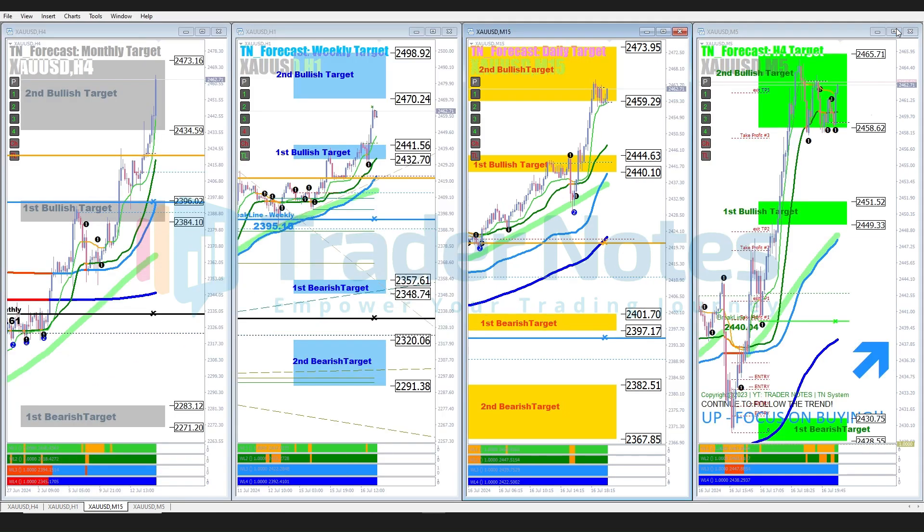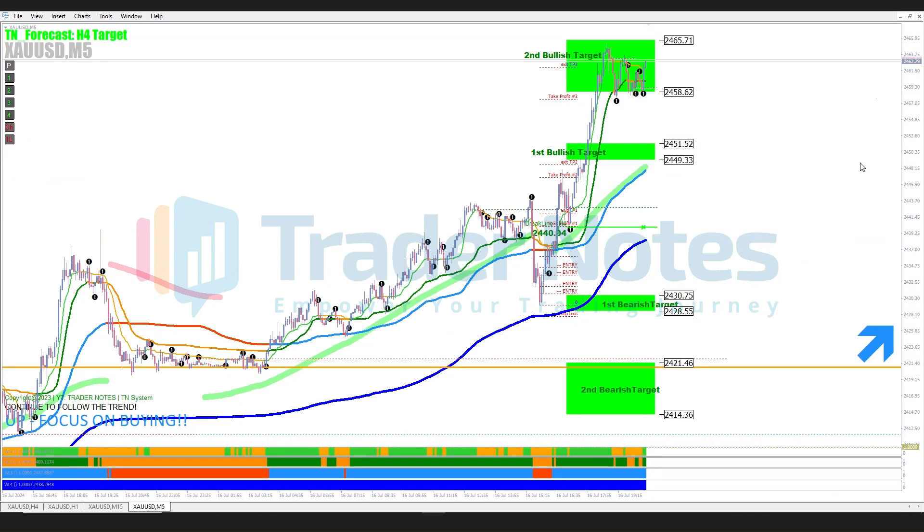For scalping traders, let's look at the target on a single H4 candle using the M5 time frame. The price has reached the second bullish target. This quick movement offers profitable trading opportunities for traders who prefer scalping strategies. Our indicators once again prove their accuracy in providing entry and exit signals in this time frame.